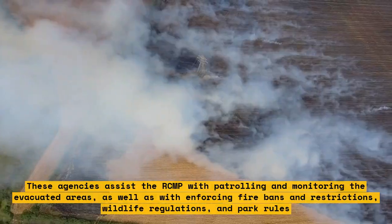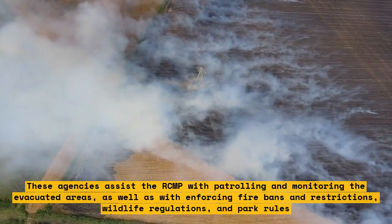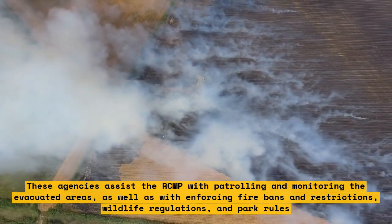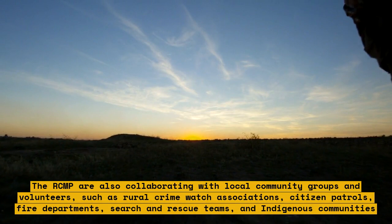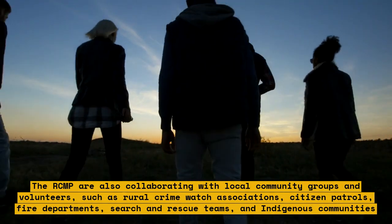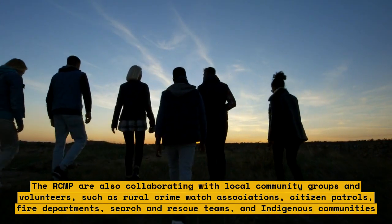These agencies assist the RCMP with patrolling and monitoring evacuated areas, as well as enforcing fire bans and restrictions, wildlife regulations, and park rules. The RCMP are also collaborating with local community groups and volunteers such as rural crime watch associations, citizen patrols, fire departments, search and rescue teams, and indigenous communities.